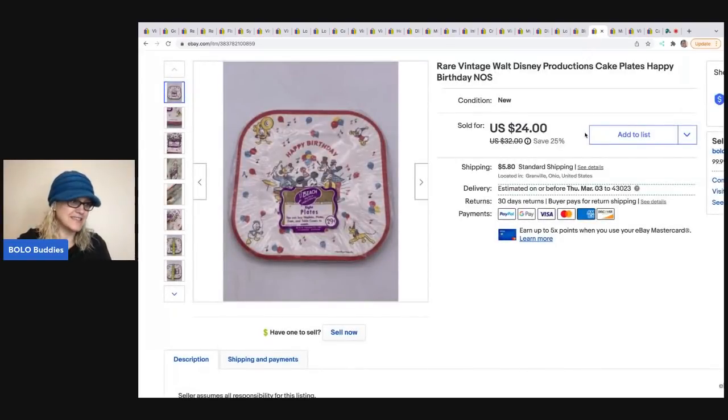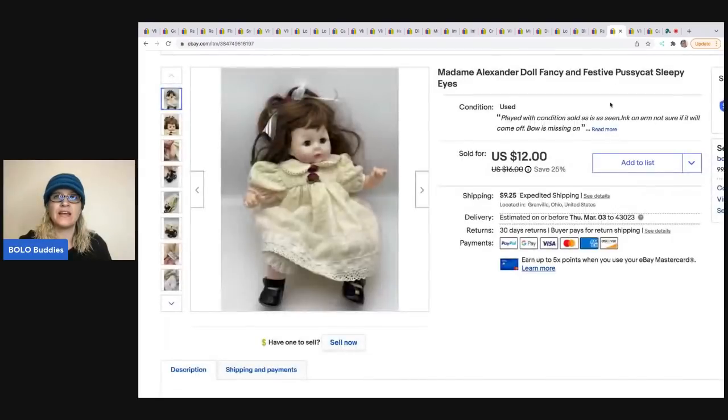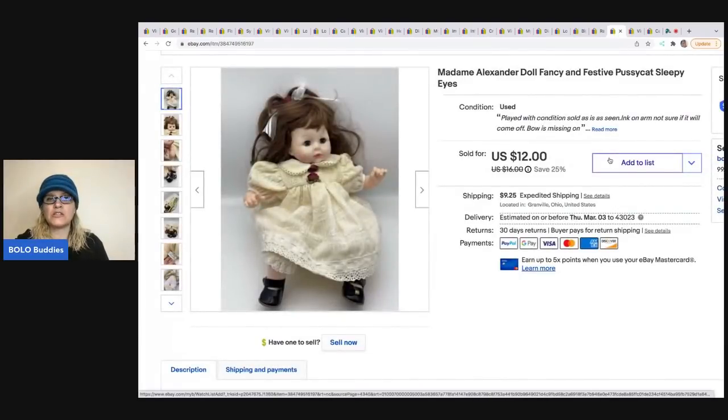These are vintage Walt Disney Productions cake plates. I got these out of a mystery box from a thrift store, sold them for $19, and the buyer was all in for $27.35.